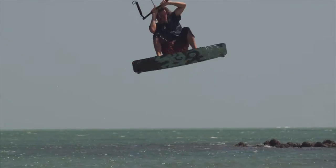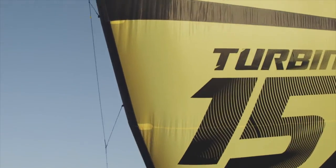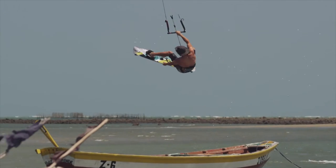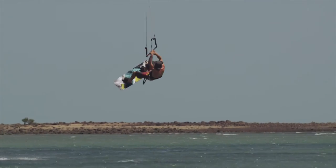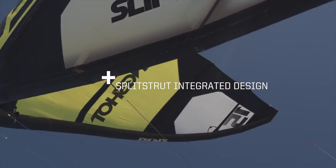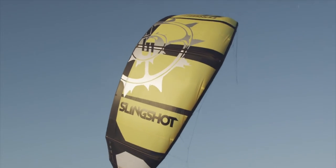Proven improvements include an aspect ratio and reduced LE diameter that work great together to create more grunt and power without sacrificing turning speed, efficiency, or upwind performance. The Turbine has our proven mini-strut technology that makes it a full structured five-strut kite. It achieves the same benefits in the air with no hassles on the beach.